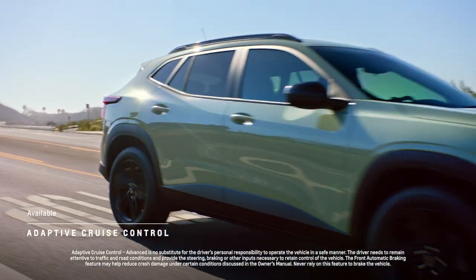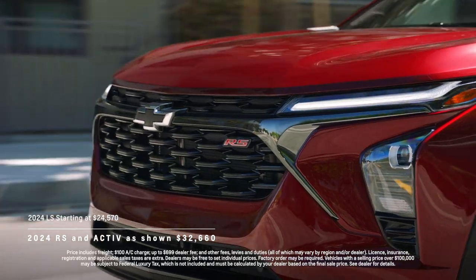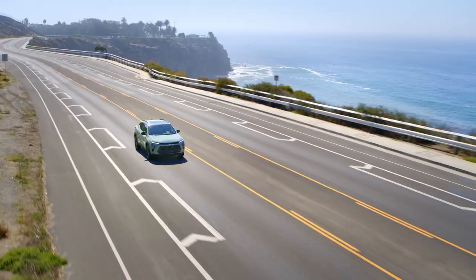An available adaptive cruise control means your daily drives become a little more relaxing. With five unique trims to choose from, Trax is as affordable as it is forward-thinking.